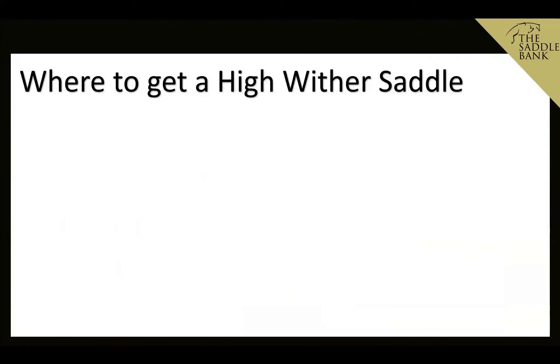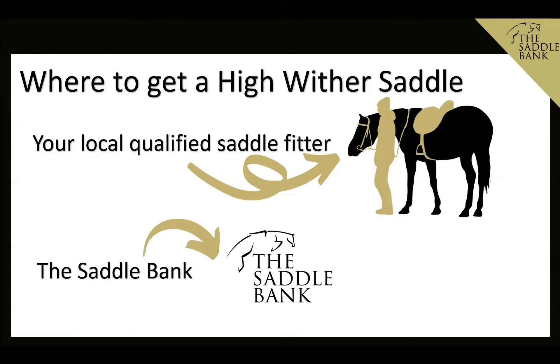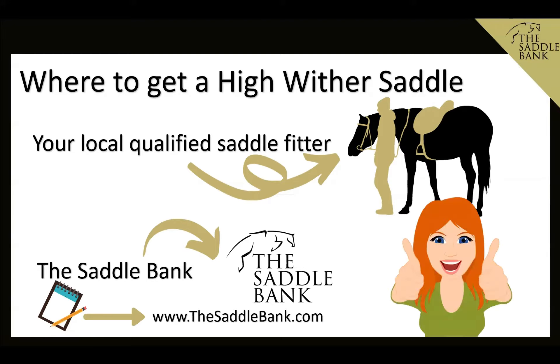You can get a high wither saddle by working with your local qualified saddle fitter, who should be able to source or supply a suitable saddle for both you and your horse, or you can check out the Saddle Bank, where we've usually got a good selection of new and used saddles available in the UK with trial and worldwide shipping.